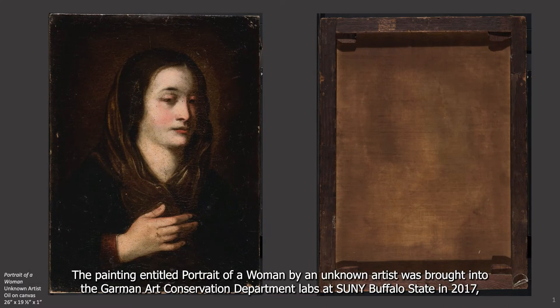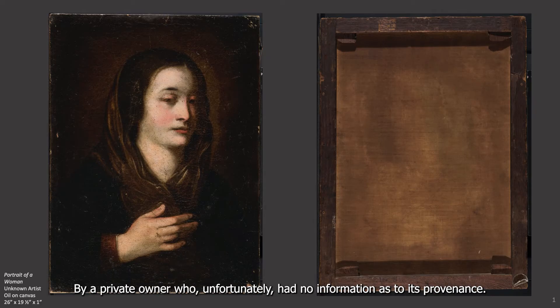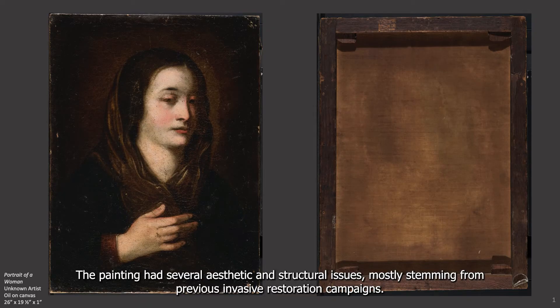The painting, entitled Portrait of a Woman by an Unknown Artist, was brought into the Garman Art Conservation Department labs at SUNY Buffalo State in 2017 by a private owner who, unfortunately, had no information as to its provenance. The painting had several aesthetic and structural issues, mostly stemming from previous invasive restoration campaigns.